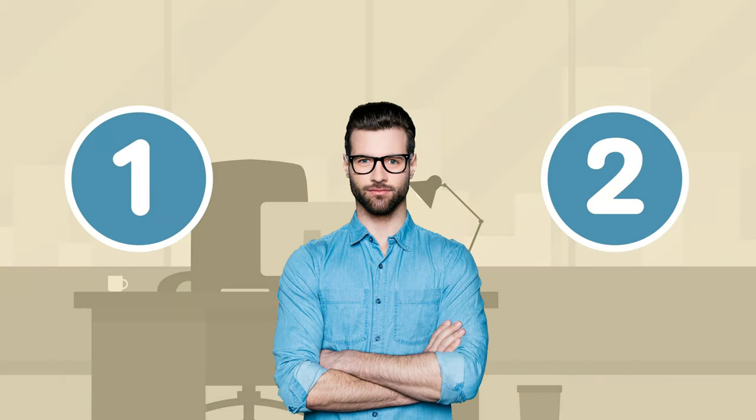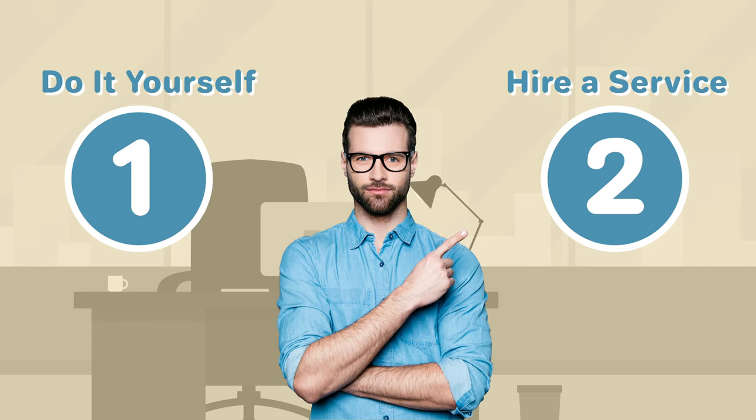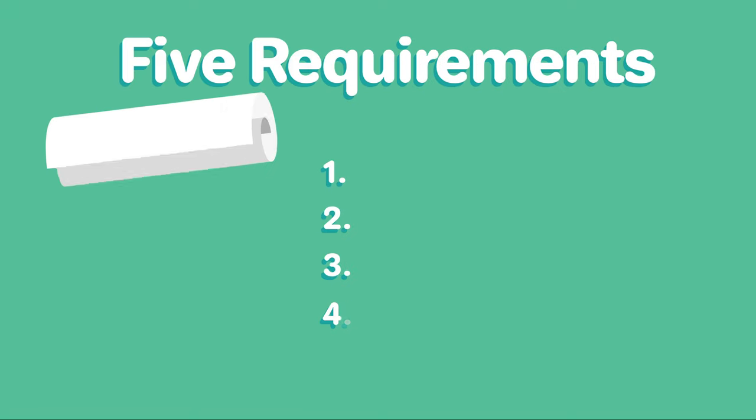There are two ways to form an LLC in Arkansas. You can form one yourself or you can hire a service to do it for you. Let's start by looking at the five basic requirements to form an LLC in Arkansas on your own.